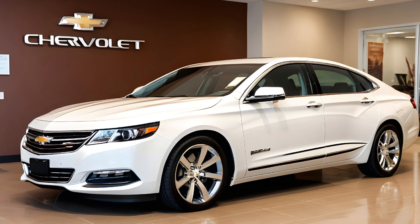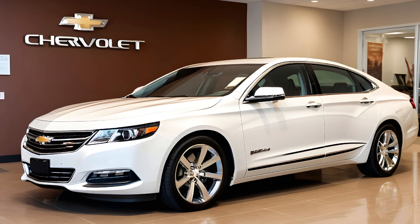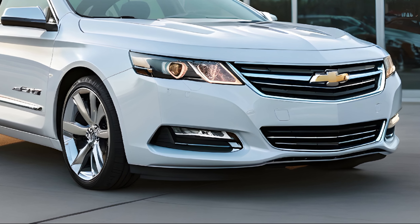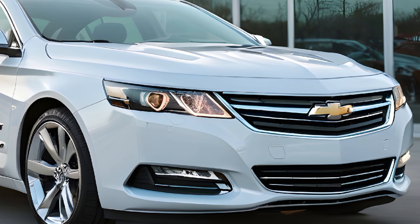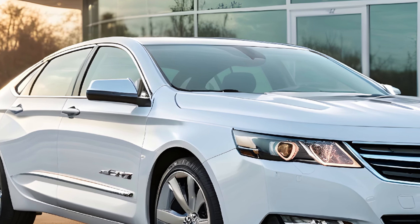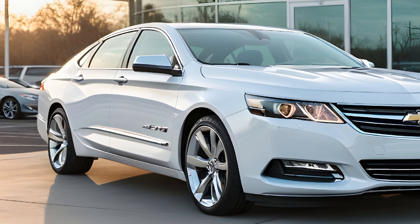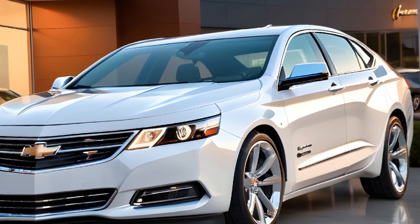In addition to its efficiency, cutting-edge technology — when it comes to safety, the Impala SS doesn't cut corners. Standard features include automatic emergency braking, lane departure warning, and blind spot monitoring. These technologies not only enhance driver awareness, but also intervene to help avoid collisions, prioritizing the safety of all occupants.